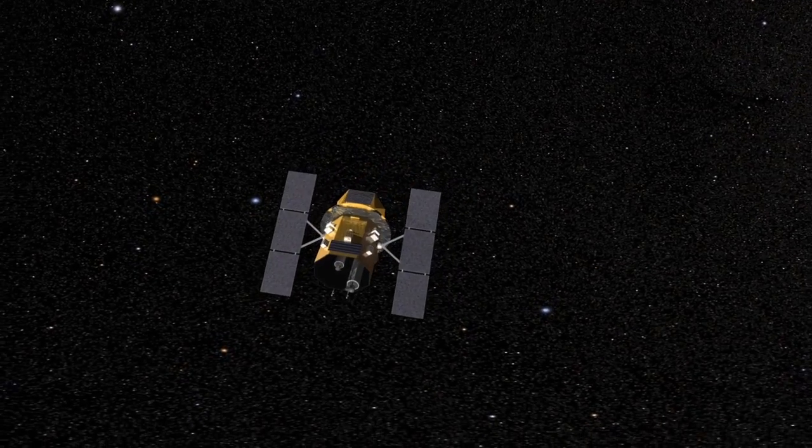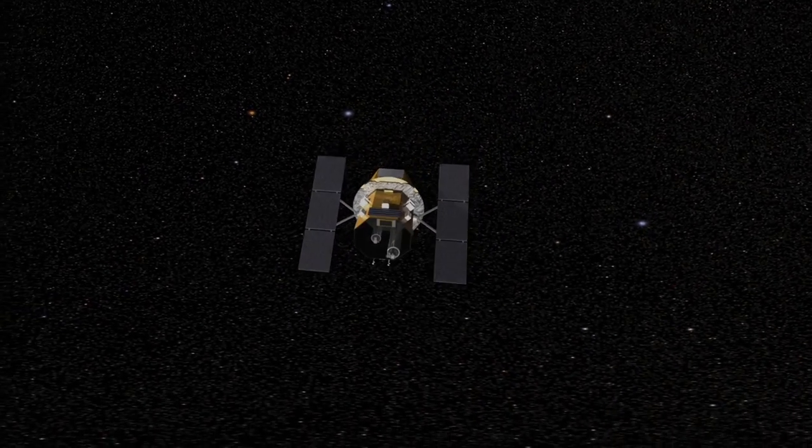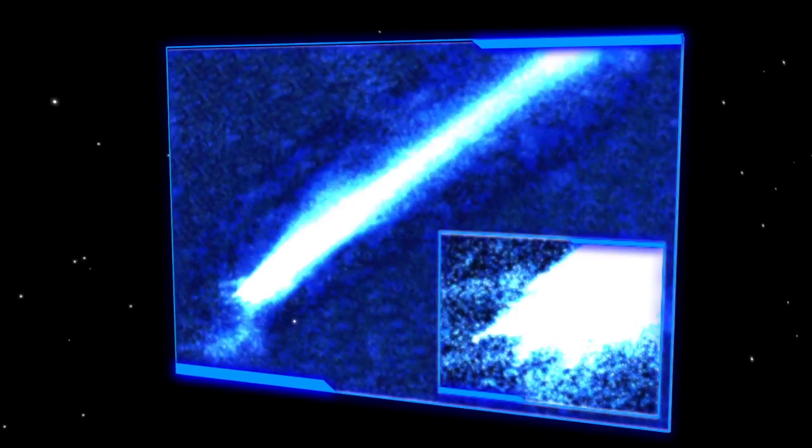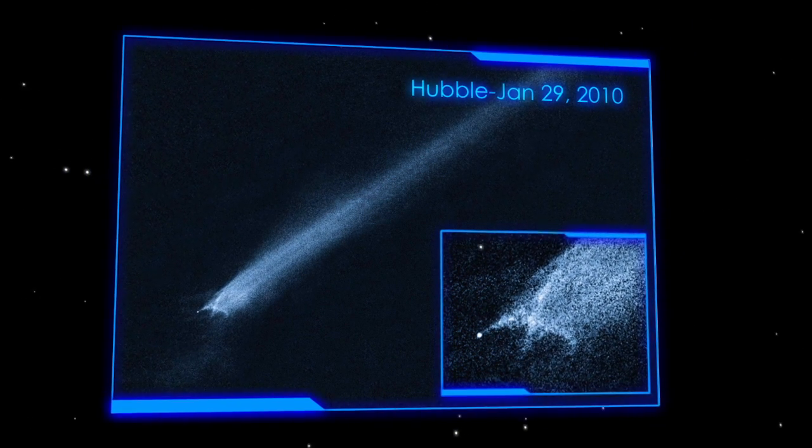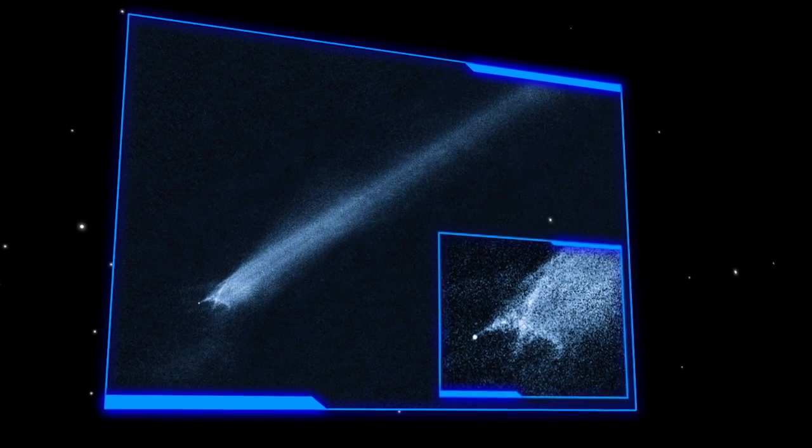Now, thanks to Hubble and Swift, they have. In early 2010, Hubble took a close look at the tail of what astronomers thought was an unusual comet. The curious tail turned out to be wreckage from a collision between two small asteroids.